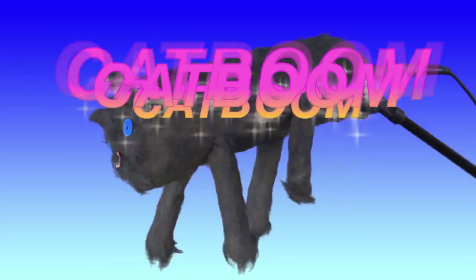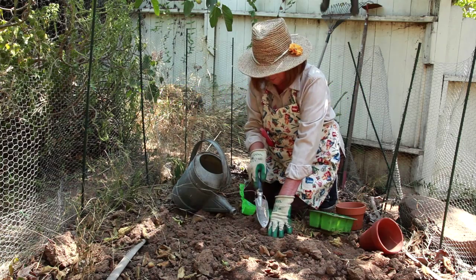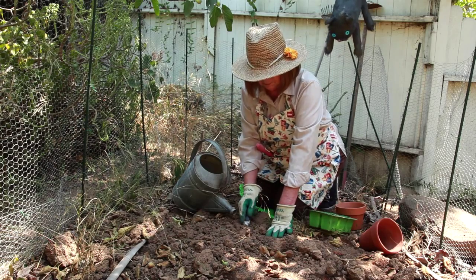Introducing Catboom! Don't waste time and money on reshoots and second takes! Catboom's lifelike feline features transform nosy boom mics into discreet background cats you'll hardly even notice!